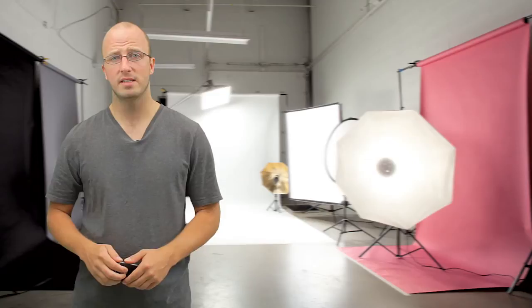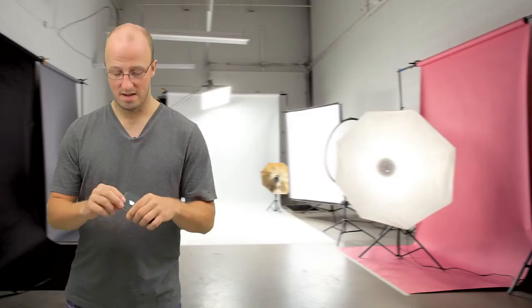Hello and welcome to another episode of Future Camera Guy. I'm your host, Matthias Clement. Today we're going to talk a little bit about cameras and the differences between them.